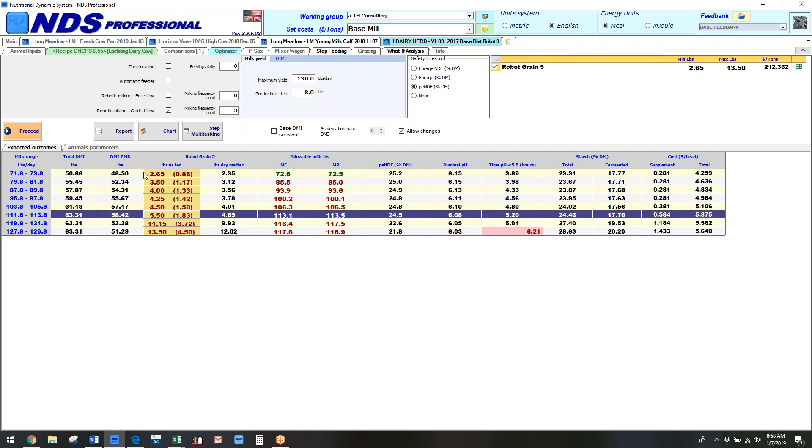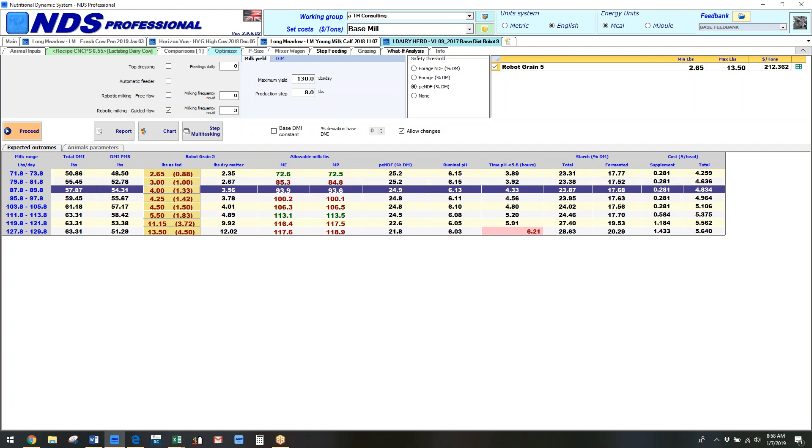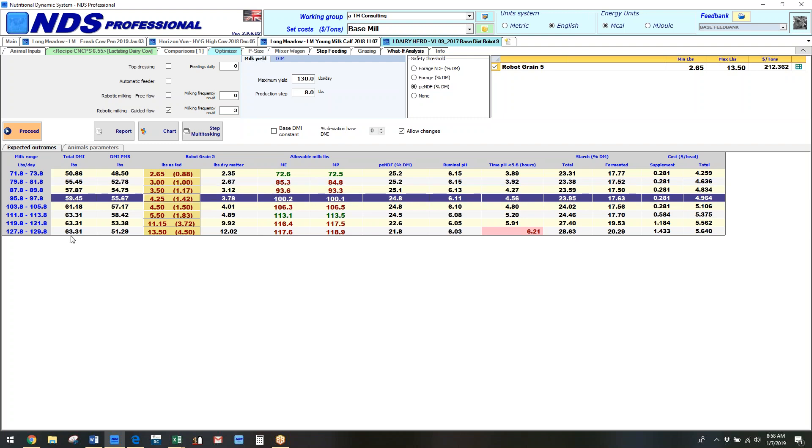A lot of issues with diets reported back to us as not working are actually formulation issues. As you can see in this scenario, I'm actually over-formulating on a lot of this. There are different functionalities to go through, but this is just one feature I've used quite a bit — being able to allow changes.